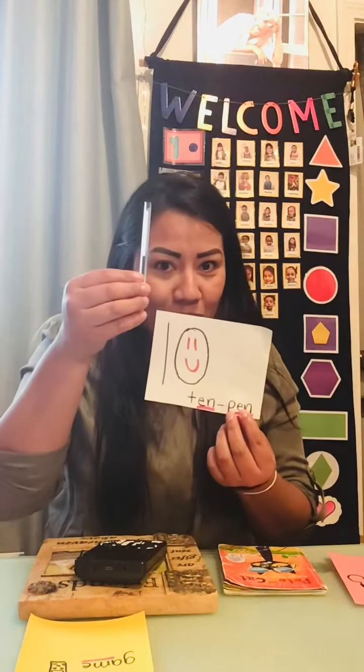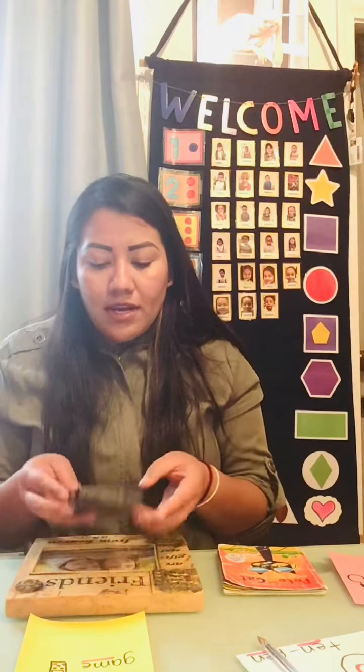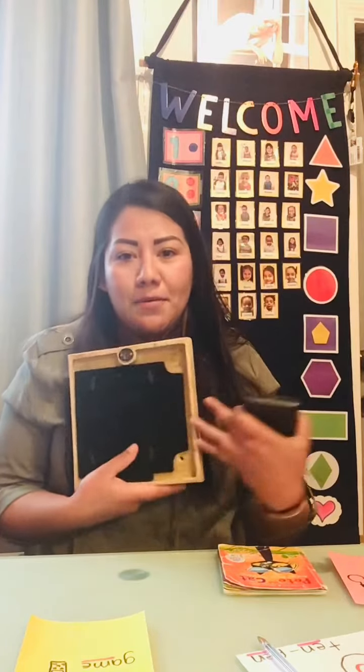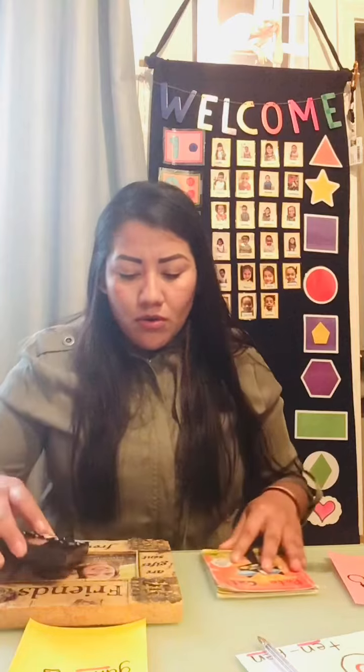Ten and pan — listen, listen to the sounds. And I also found a game and a frame — game and frame. So remember, guys, that rhyming words are the words that end up with the same sound.